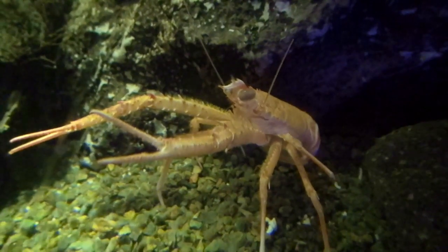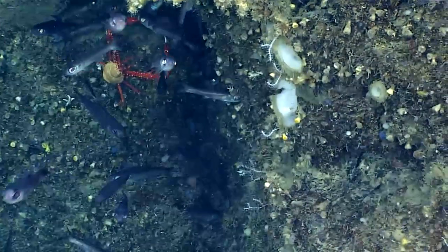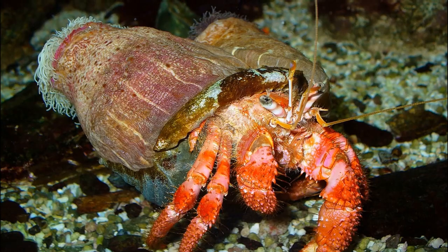They live from coral reefs to extreme habitats like hydrothermal vents and cold seeps. Although they look like lobsters, they are more closely related to hermit crabs.